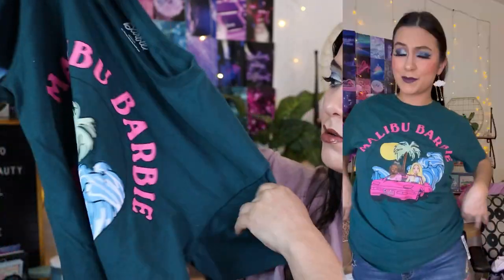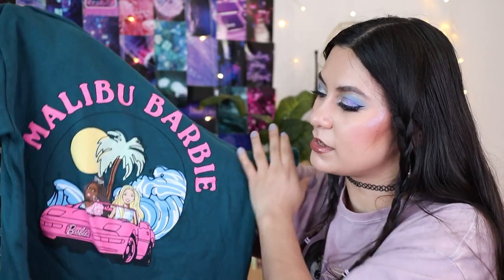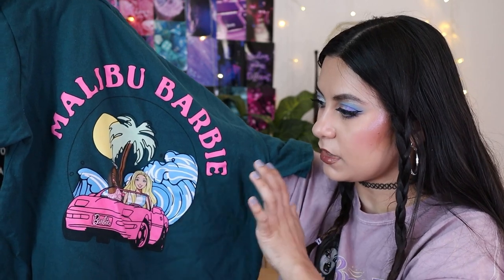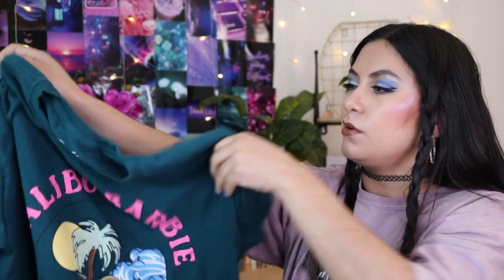I have another Barbie shirt, but I already wore and washed this one. It faded a little — I don't think I washed it in cold water, so that may be why. It's a Malibu Barbie shirt in a green teal color. I love the color because it's something different, and the pink just pops on it. I heard they also have a pink version, but I couldn't find it. I'm so excited to watch the Barbie movie whenever I get the chance — it's been like three years since I've been to a theater.